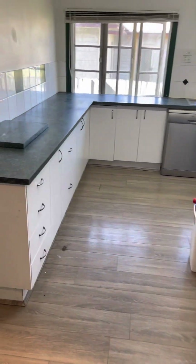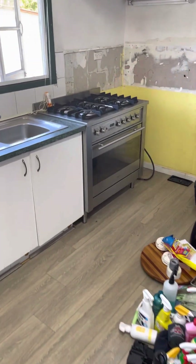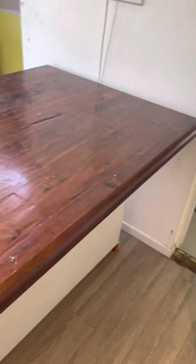Here's the kitchen — lots and lots of storage. There's a gas cooktop. That's also the kitchen bench. We've got more storage here as well.